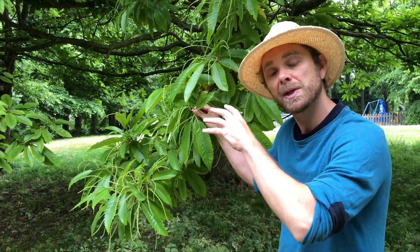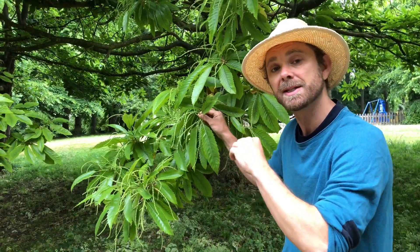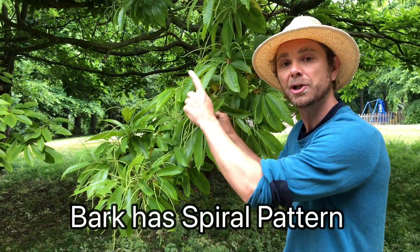You can often notice a sweet chestnut from its bark as well, from a distance, because it has deep fissures which spiral around the trunk.